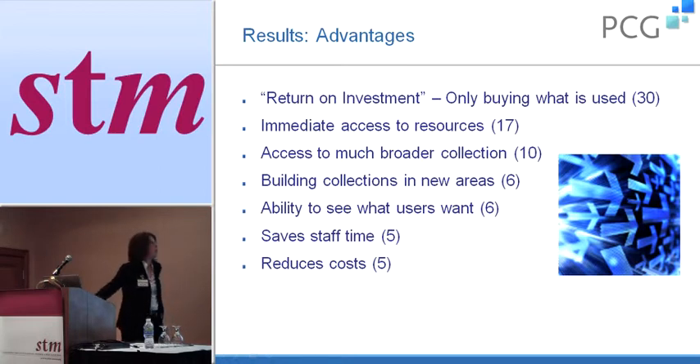I'm going to talk about the advantages and disadvantages, but it's very important to remember that these advantages and disadvantages are more based on the expectations of what these programs will deliver, not on real extended experiences — because few of these libraries have any kind of extended experience with the programs.